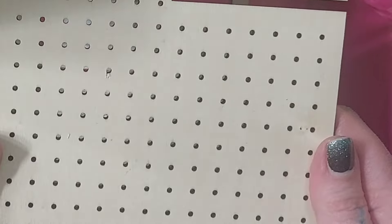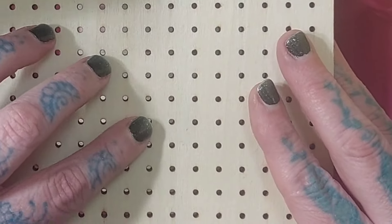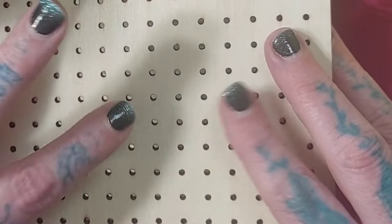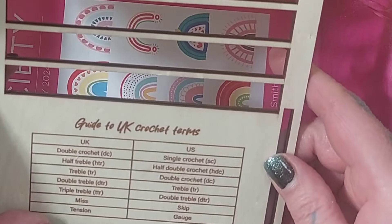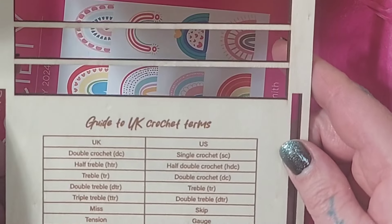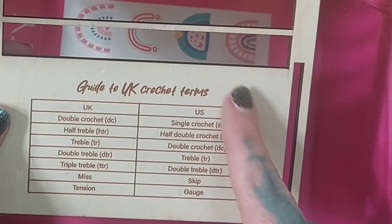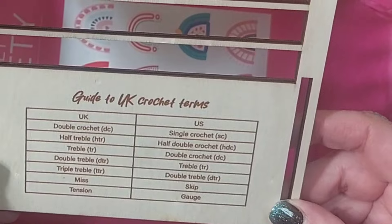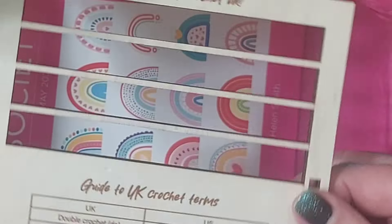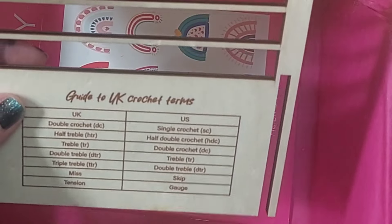There's also what looks like a blocking board, and I bet it's also the base of the yarn box. Then we have UK-to-US stitch name conversions as well, which makes everything more convenient. I feel like they put some real thought into this one.